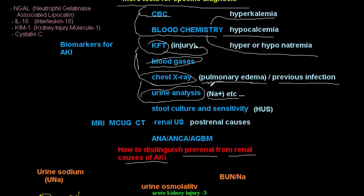Urine analysis is important to measure urine sodium — more on that when discussing differentiation of pre-renal from renal AKI. Stool culture and sensitivity helps identify hemolytic uremic syndrome. Renal ultrasound is essential, especially for post-renal AKI, to detect stones, tumors, trauma, or congenital anomalies.